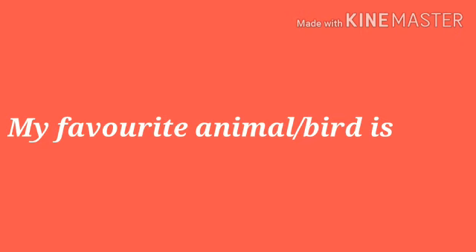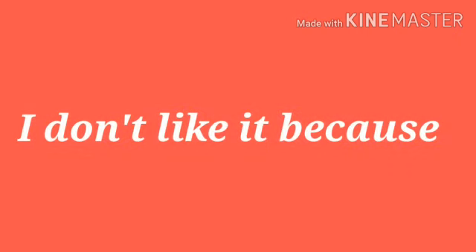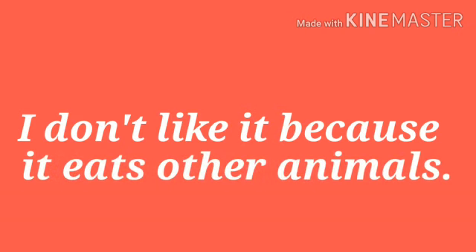My favorite animal or bird is — my favorite animal is lion. I like it because it is very strong and brave.